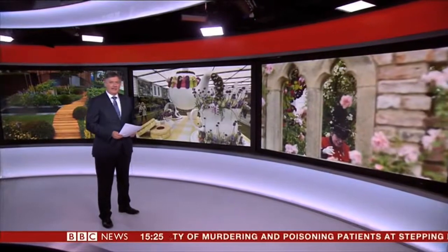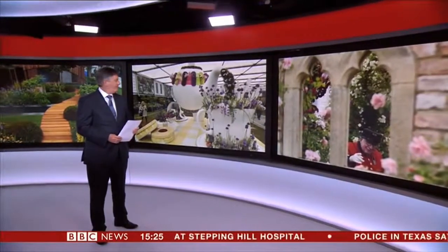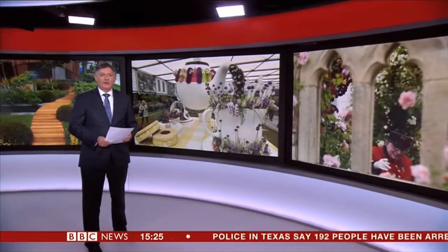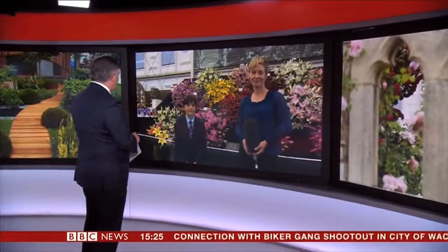Horticulturalists from around the world are displaying their designs at the Chelsea Flower Show in London. 650,000 people are expected to visit over the next few days. Prince Harry has already been and the Queen is due there later this afternoon. My colleague Philippa Thomas is there now with one of the unexpected stars of the day.